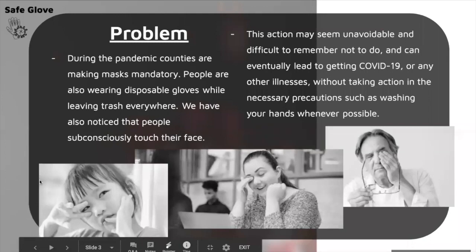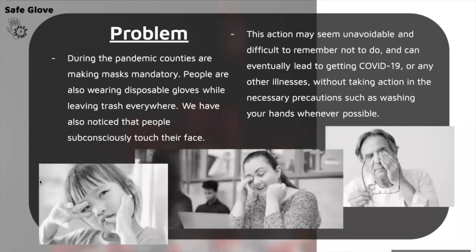We thought about what is happening in our current situation and what we can do to address this problem. We're all wearing masks as mandatory, and we noticed there have been a lot of disposable gloves discarded around parking lots and just everywhere. We also noticed that people constantly touch their faces daily, and it seemed very unavoidable. It's hard to remember not to touch your face because it's a habit, and with COVID-19, without taking precautions you can get sick.